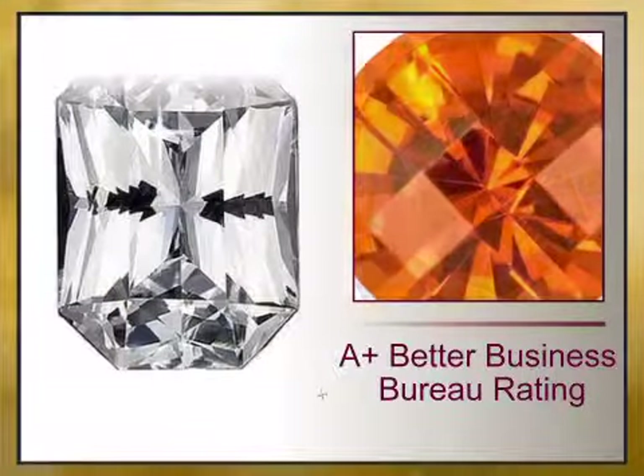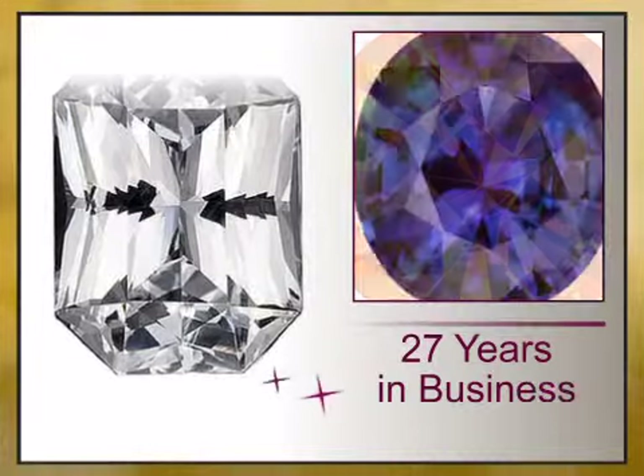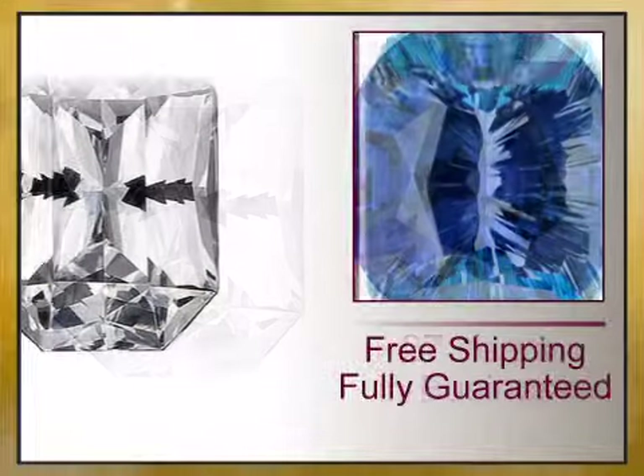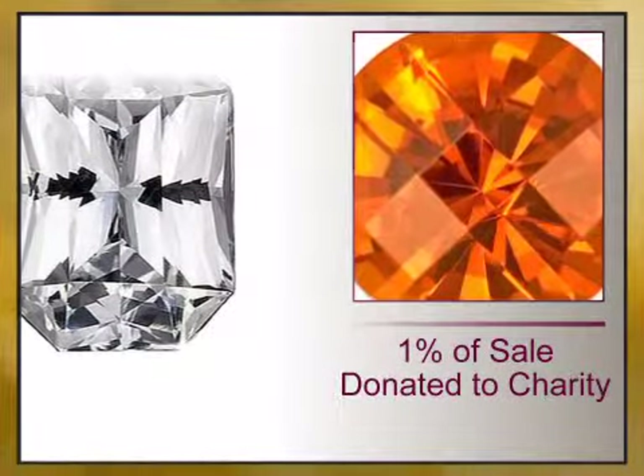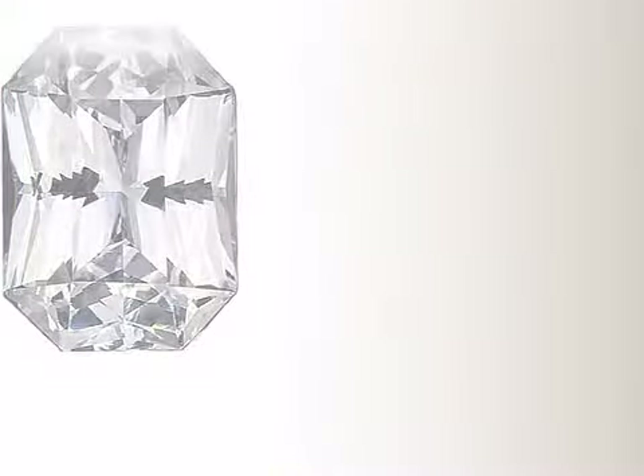we offer you a 100% guaranteed A-plus Better Business Bureau rating, 27 years in business, free shipping, 1% of your sale is donated to charity, and full gemstone treatment disclosure.